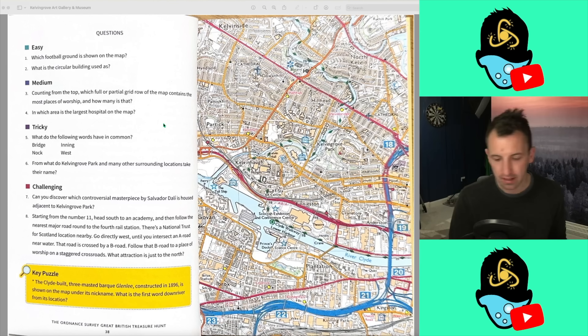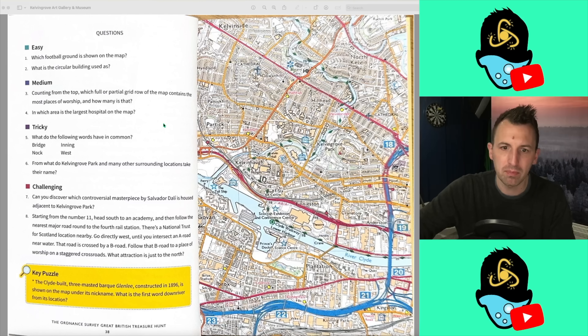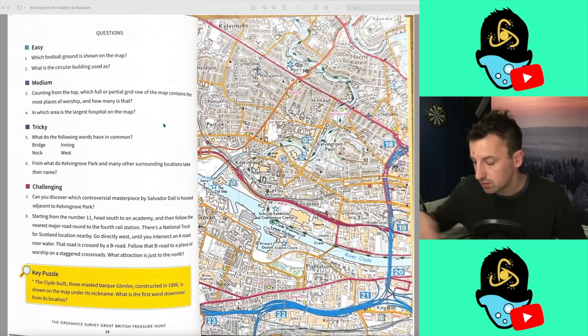Hello everyone, how are we doing? We're back for another Ordnance Survey Great British Treasure Hunt. This is episode 6, which is Kelvin Grove Art Gallery and Museum. As you can see already, we've got a very, very built-up area. This is the most built-up we've been so far during this treasure hunt, so it'll be interesting to see what we can do with this one.